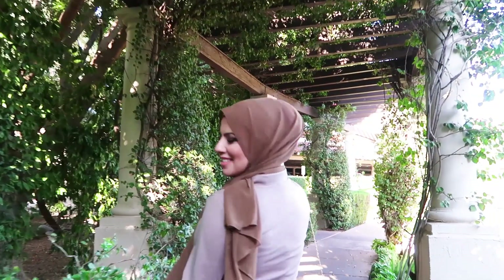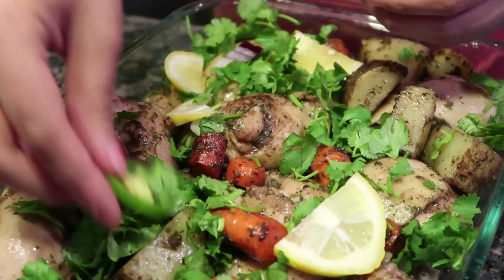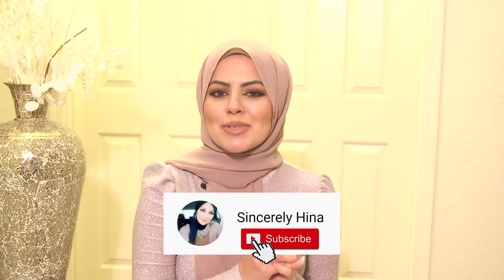Hey guys, welcome back to my channel Sincerely Henna. My name is Henna and I do videos on lifestyle tips, travel vlogs, nursing videos, modest fashion, and everything in between. If you haven't already subscribed, make sure you do so. Today's video is going to be on Eid outfit ideas — I hope you guys find some inspiration from the looks I'm going to be sharing.